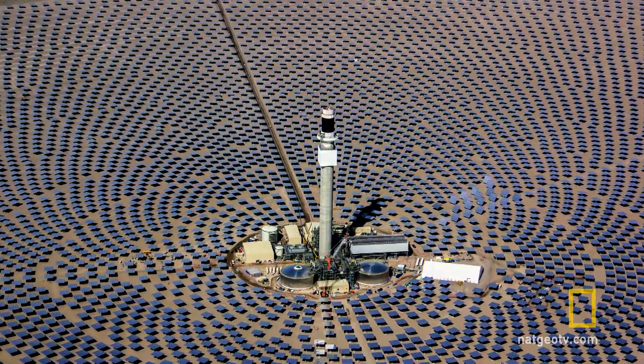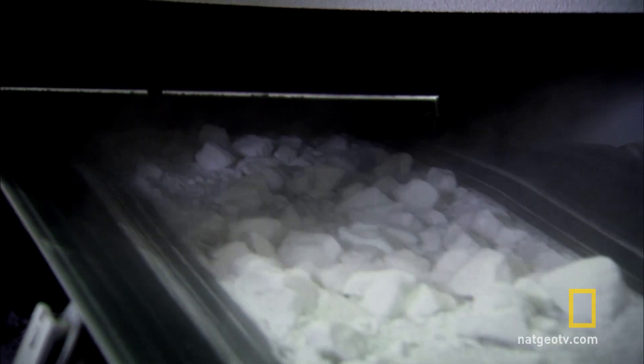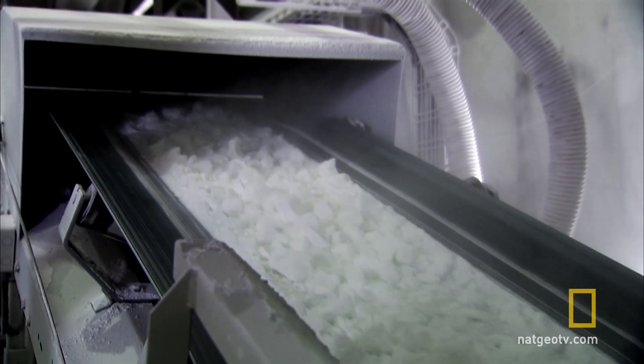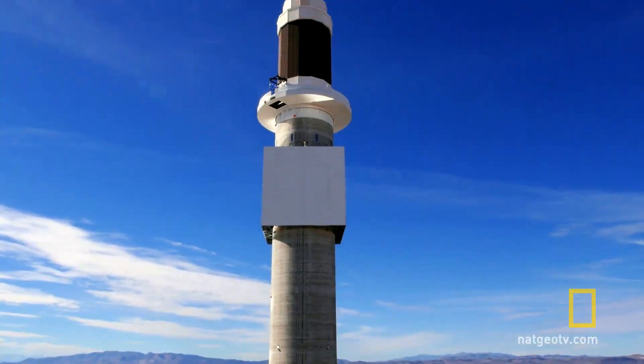Now that the plant's infrastructure is finished, they're tackling the final problem: heating up the salt. Over the next four weeks, we've got to get hot salt into the system, and the hot salt will allow us to produce the superheated steam we need.